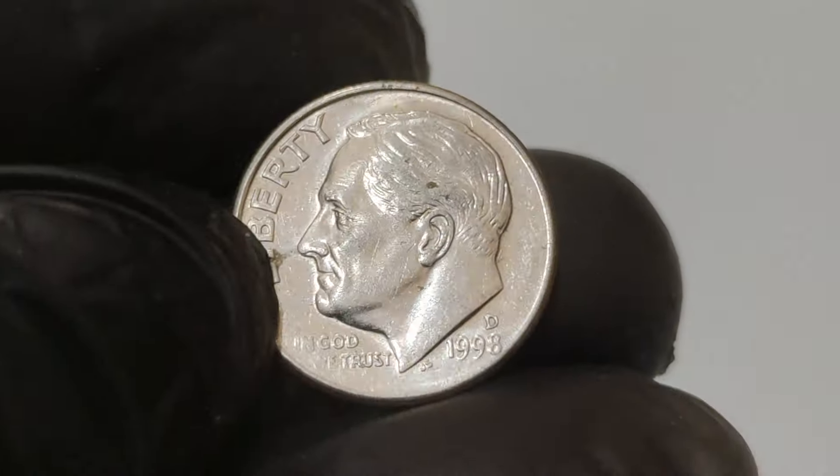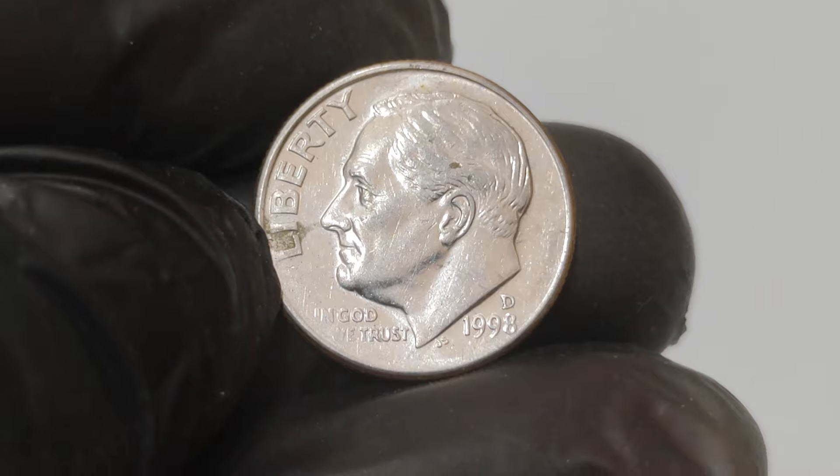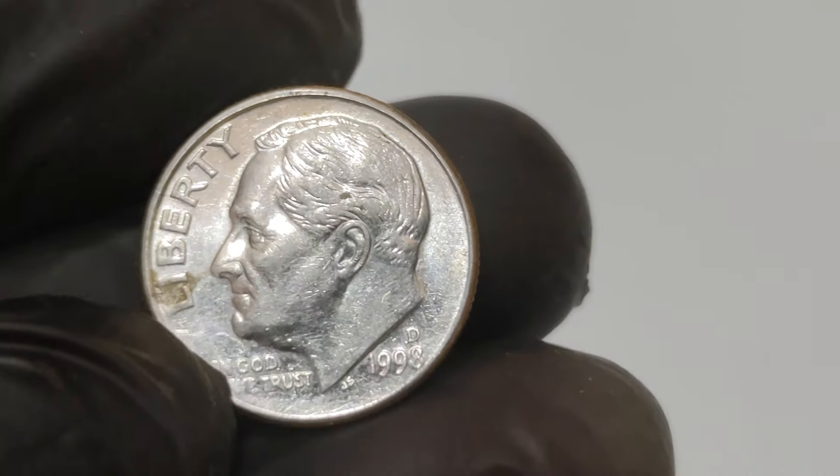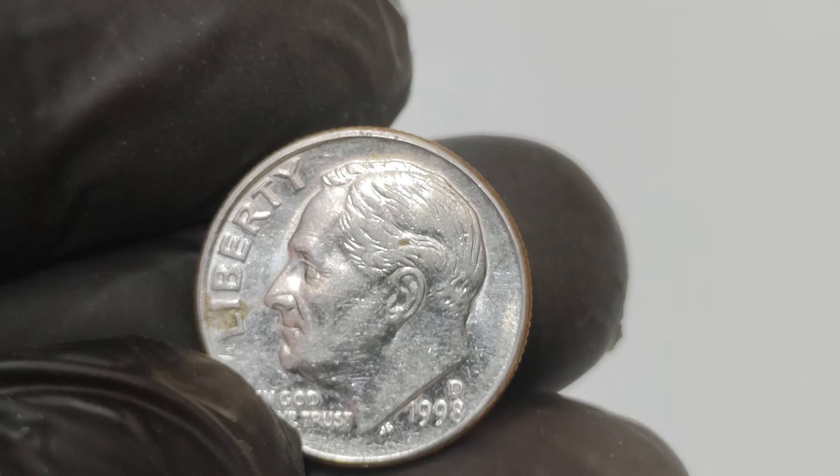The story of the 1998 D mule cent is a perfect reminder that sometimes incredible treasures are hiding in plain sight. Keep your eyes open and stay curious — you never know what you might find.